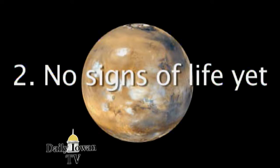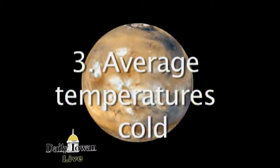Two, though conditions were once favorable, scientists have not found signs of life. There are people that think there still may be microbial life living deep in the surface. And three, there is very little atmosphere on Mars, making things extremely cold. When you lose the atmosphere, that's a serious blow.